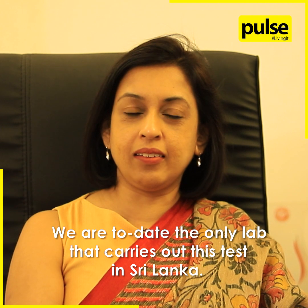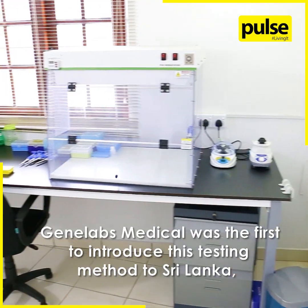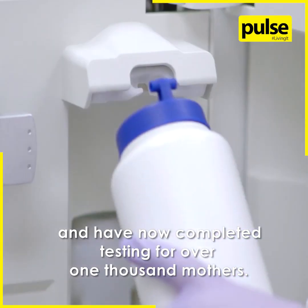We are to date the only lab that carries out this test in Sri Lanka. Gene Labs Medical were the first to introduce this testing method to Sri Lanka and have now completed testing for over 1,000 mothers.